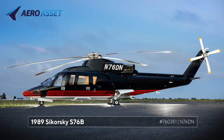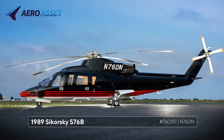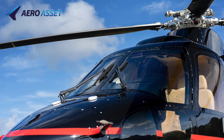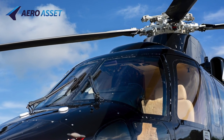Sikorsky S-76B, serial number 760351, is presented by EuroAsset. With over 600 S-76s flying worldwide and 7.5 million flight hours accumulated, the track record of the S-76 is impressive.